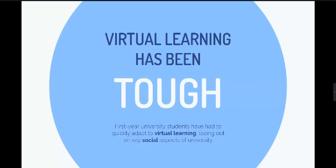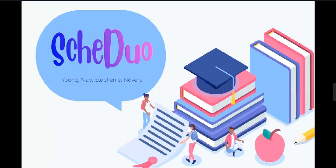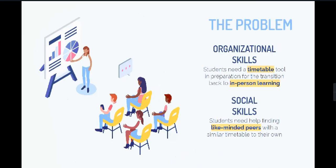With online learning in our everyday lives, students are apprehensive of the next in-person school year. How are we going to manage our time while COVID ruined our productivity and motivation? Hello judges, our names are Young Xiao, Stephanie, and Novera, and we are Scheduo.